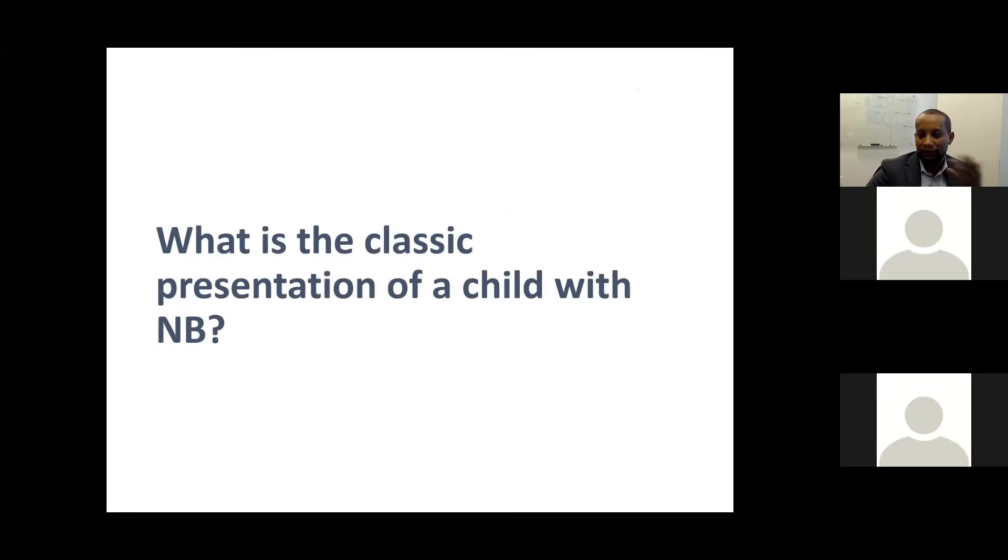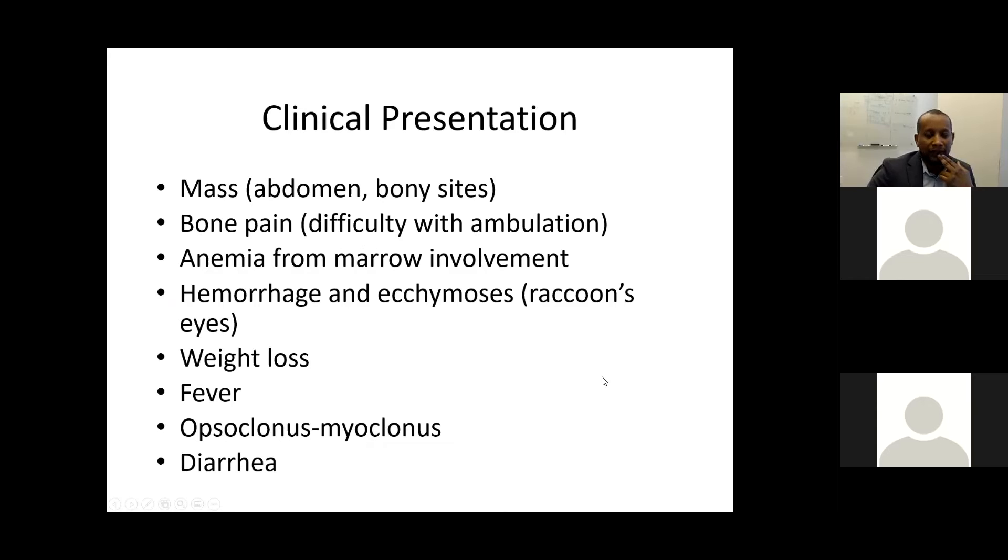Yesterday we discussed Wilms' tumor, where most patients look well. In contrast, neuroblastoma patients look ill. This can be due to bone marrow infiltration affecting all cell lines — red blood cells, white blood cells, and platelets — or due to high catecholamine levels causing pain and anxiety. Bone metastasis may manifest as raccoon eyes and bony pain.